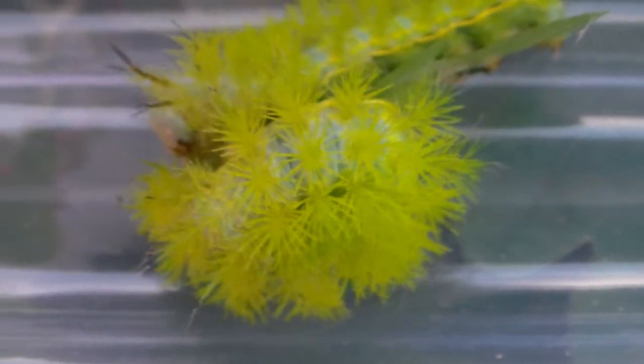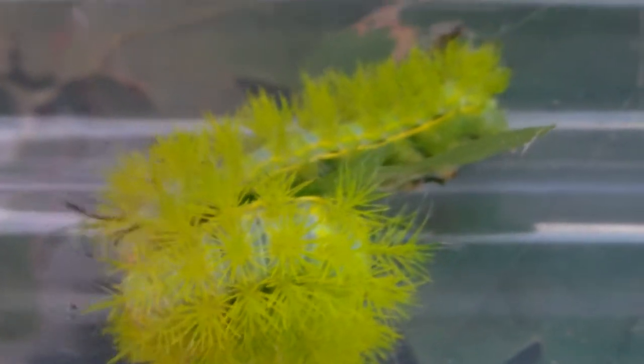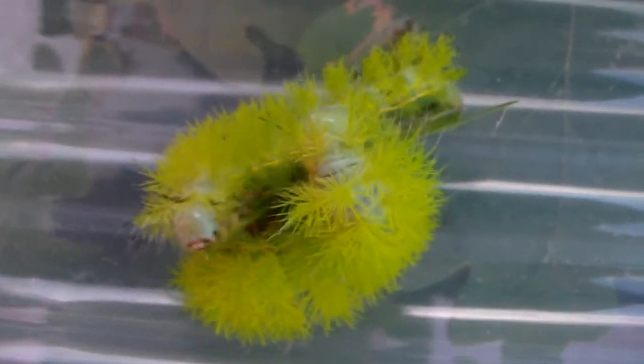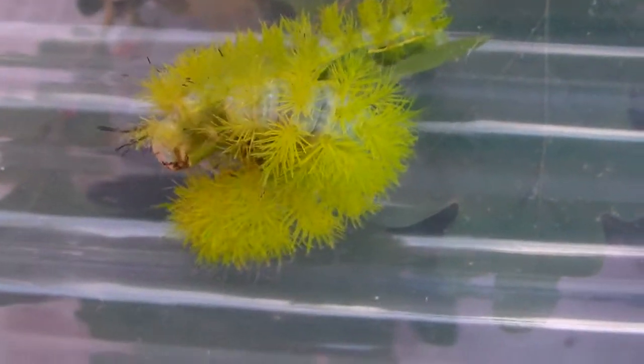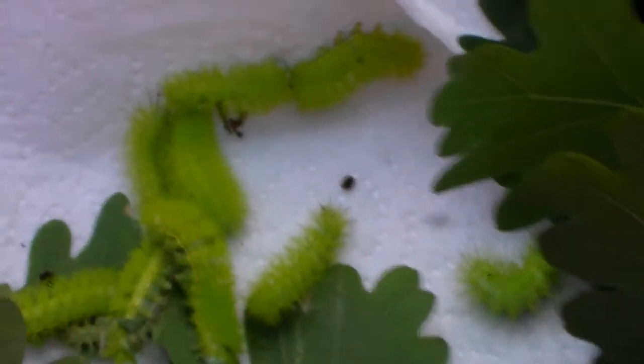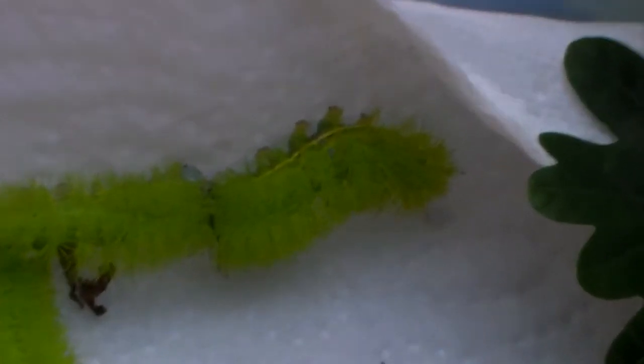The green color on these stinging venomous caterpillars is very nice — it's very fluorescent green, like a marker or something radioactive. They are the caterpillars of an Automeris moth from Mexico. These are just a few of them; I have many of them here. They are Automeris staceae.